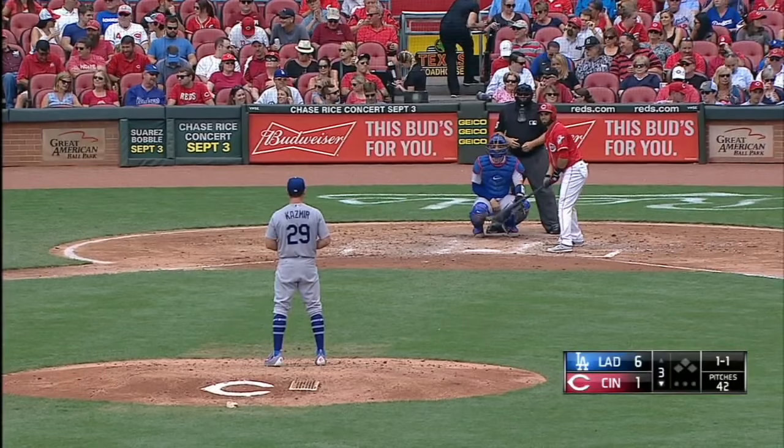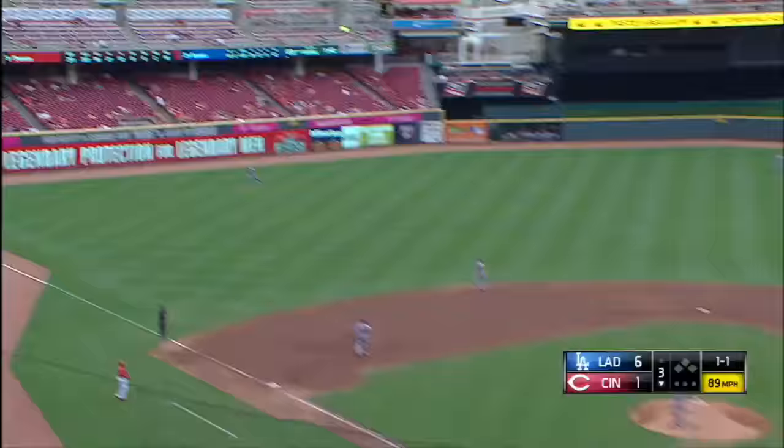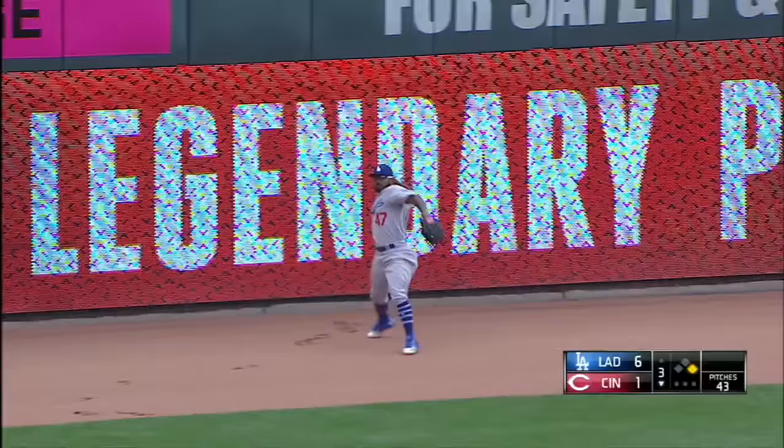Peraza with a fly ball to center in his first at bat — 5 for 10 since getting called back up and playing shortstop. And he hammers this ball to left field, and it is going to one-hop the wall. Peraza will round first, he will cruise into second, and that's a leadoff double.